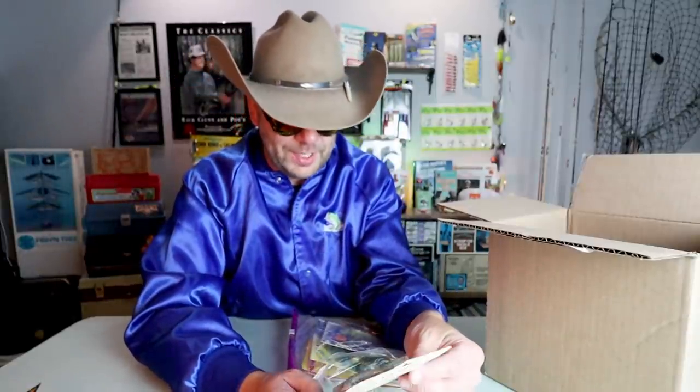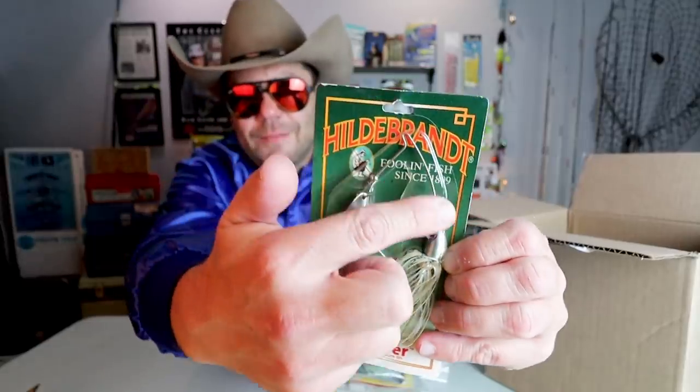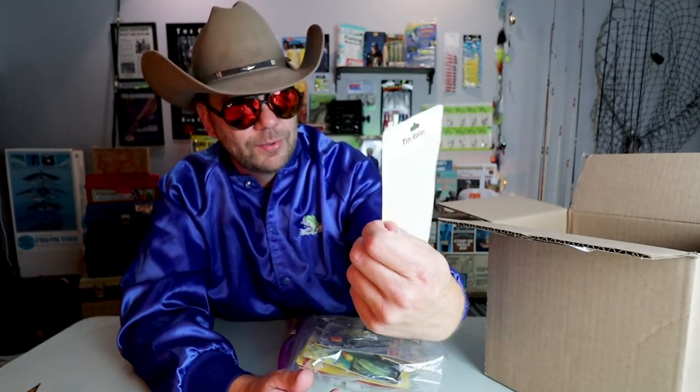The old Hildbrandt tin roller spinnerbait. This is an interesting one — I don't know what year it came out but it's not their standard spinnerbait. The bottom arm of the spinnerbait has a pretty wild curve in it, so that thing probably rolls over logs and stumps really well.